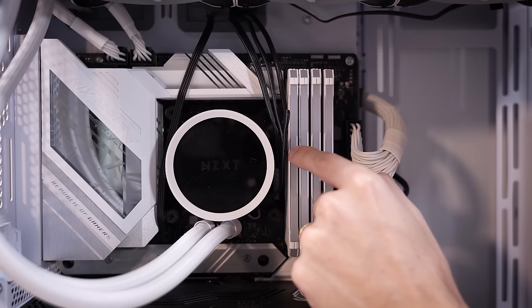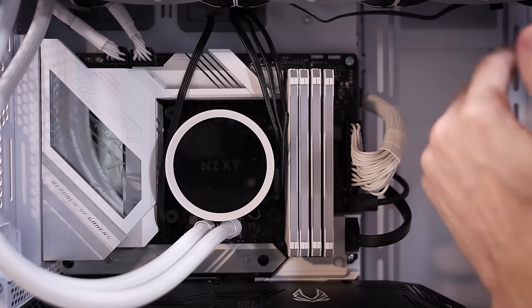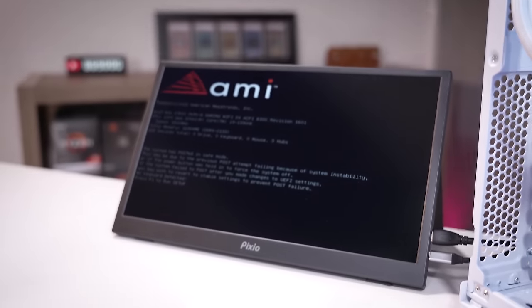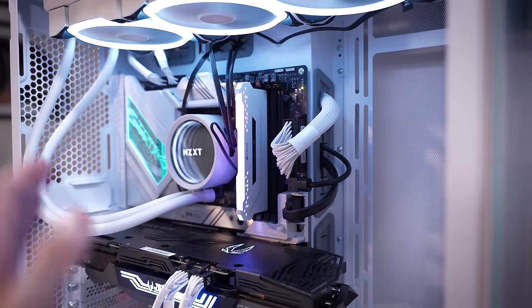I recommend rotating the block another 90 degrees — you can rotate this thing all the way around, so at least NZXT thought of that — but this is something we will definitely address. I don't think it's the reason why the system's not posting, but what I'm going to do next is remove three of these four DIMMs and see if we can get a post. Then I'll try clearing the CMOS. And would you look at that — that's a green boot LED, and that there is a post. That was pretty effortless.